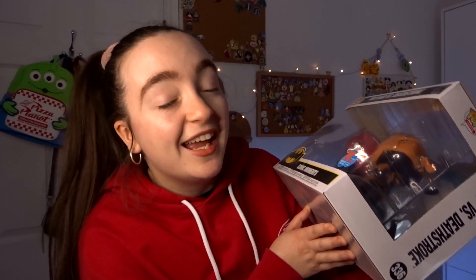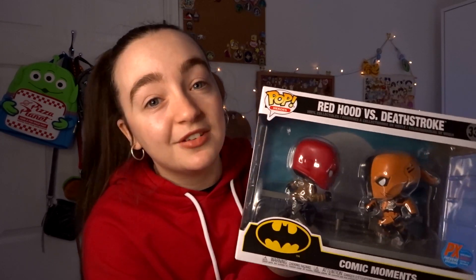Look how big this pop is — we actually have two pops here, which is incredible. We obviously have the Red Hood and then Deathstroke. This is even more amazing because it is a PX Previews exclusive, San Diego 2020 Comic-Con, limited to 30,000. This is massive. We haven't taken it out of the box yet, but we were very shocked when we opened it because we just thought it would be a singular pop.